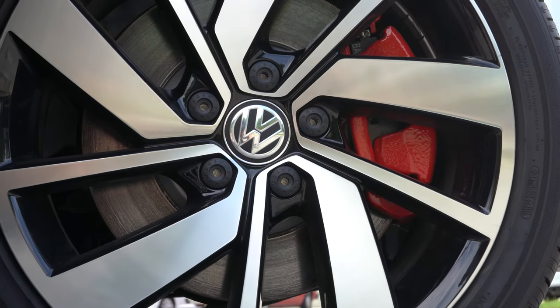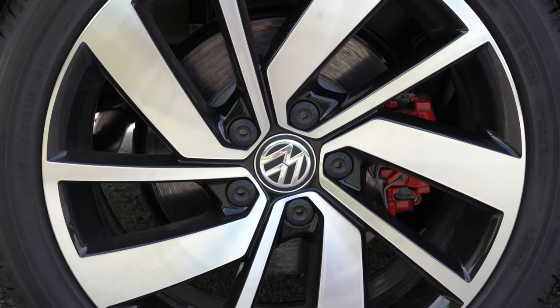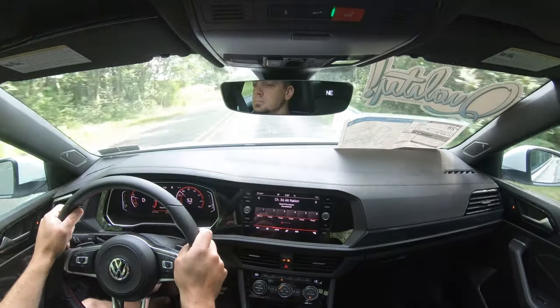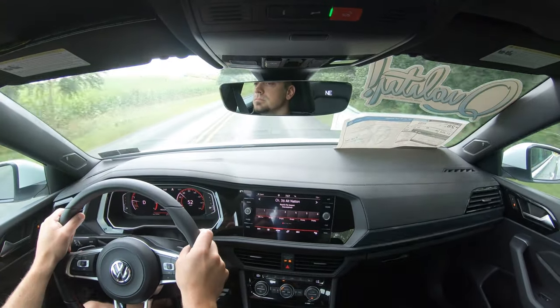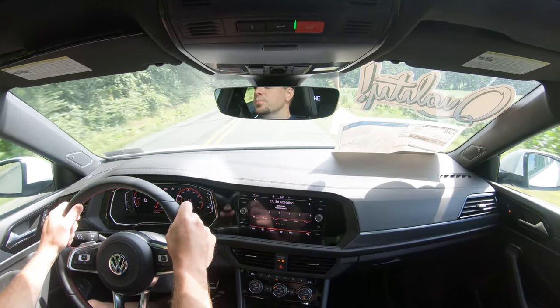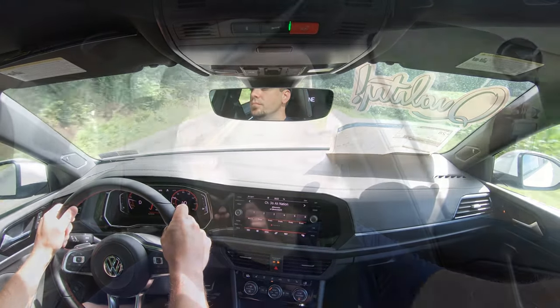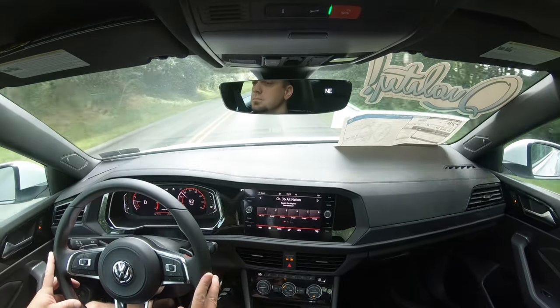Braking is equally important. Up front you'll find 13.4-inch ventilated front discs; in the back, 11.8-inch solid rear discs. The 60-to-0 stopping distance comes in at a very impressive 109 feet — most sedans come in at the low-to-upper 120s, so 109 feet is seriously impressive. Braking feel is on the firmer side with no dead spots, bringing you to a stop instantly.